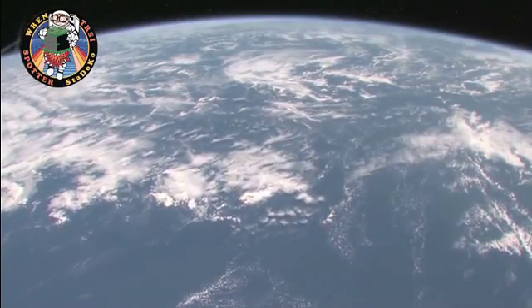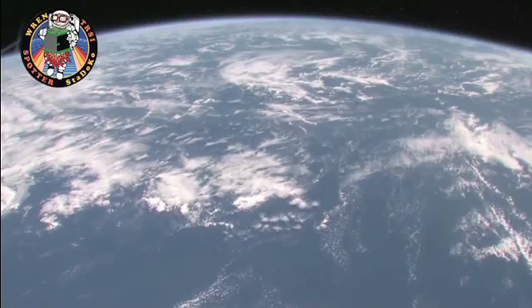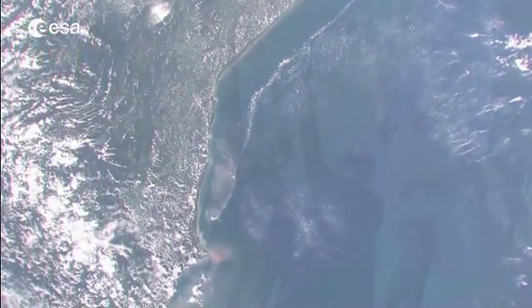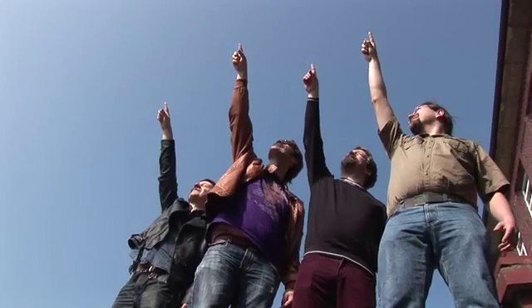Space. The ultimate frontier. Not open for everyone, but now we want to change that. Just four guys in a garage. We will open space for everyone.